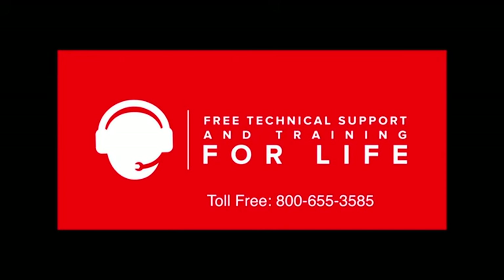The ECT-3000, along with all PowerProbe Tech products, come with lifetime tech support for any of your diagnosing needs.